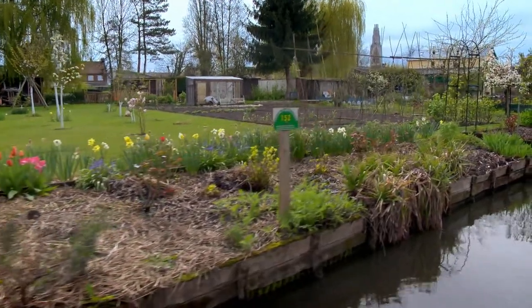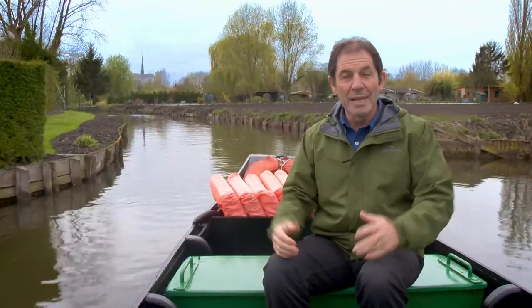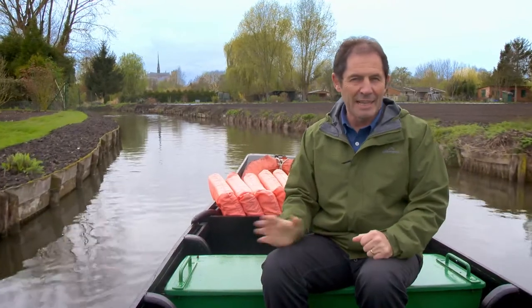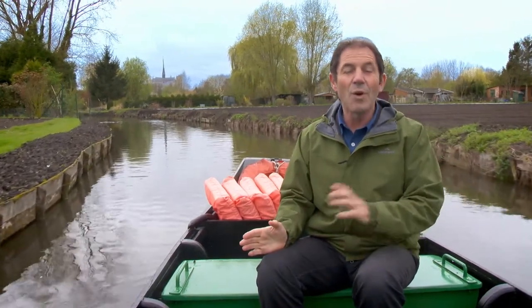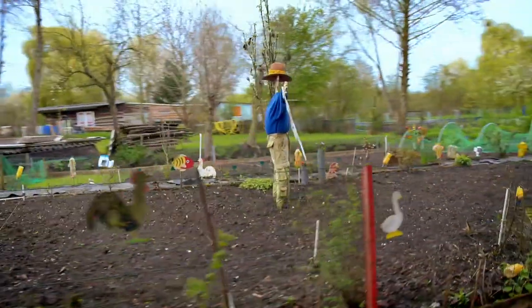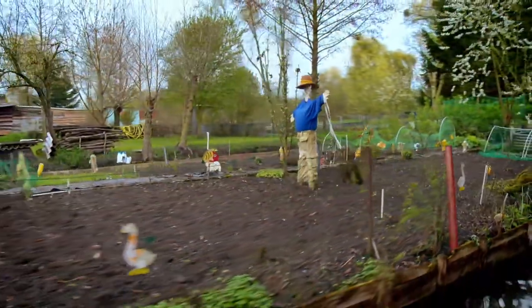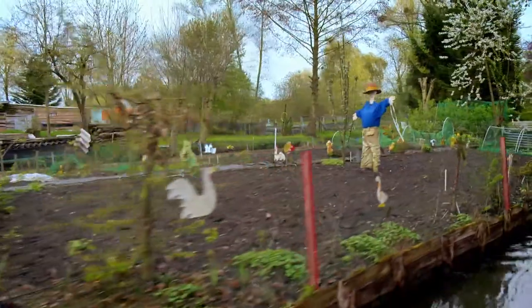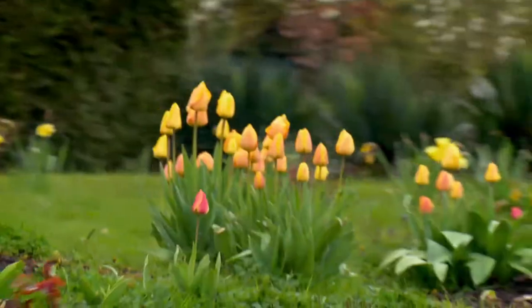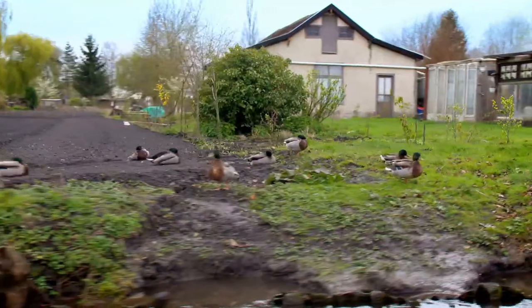This is Les Hortillonnages, a unique and wonderful system of canals that surround vegetable gardens that have been run by families for hundreds of years. Many of the gardens are looked after by hobby gardeners and are used as an escape and for relaxation for people growing a few herbs and flowers and vegetables.